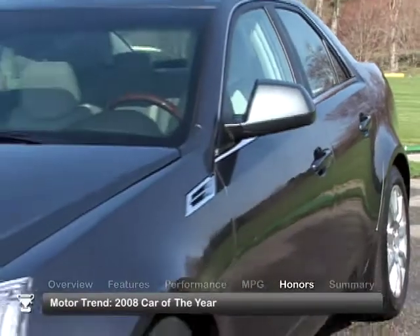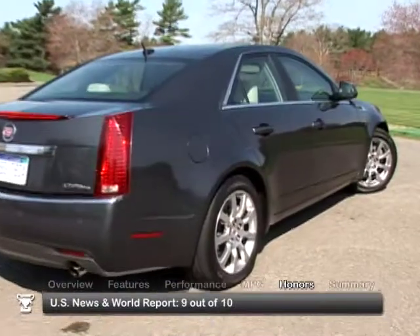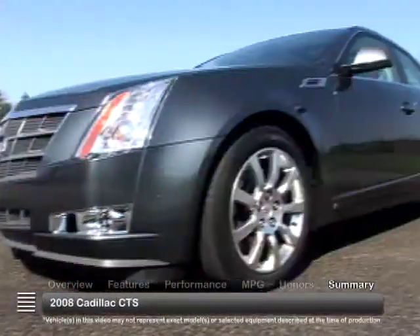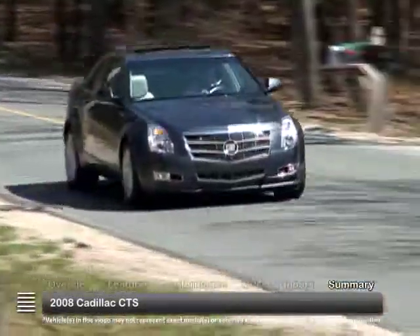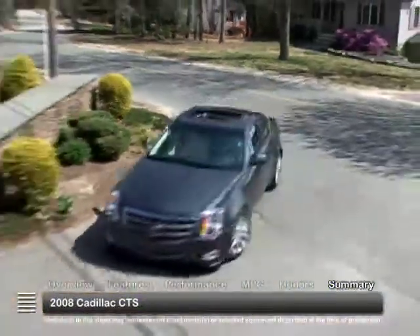The 2008 CTS was named Motor Trend 2008 Car of the Year and received a 9 out of 10 rating from U.S. News & World Report. Elegant styling, smart interior design, and available all-wheel drive make the 2008 Cadillac CTS a worthy contender among midsize luxury sedans.